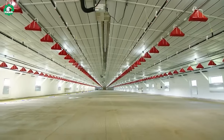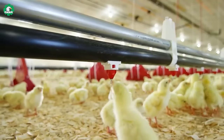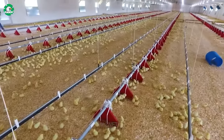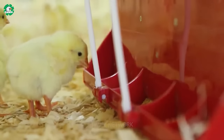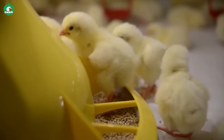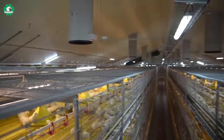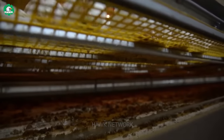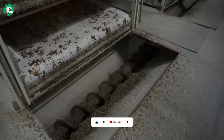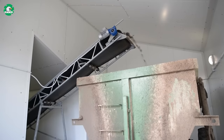With the advancement of modern technology and advanced equipment at mechanized farms, the use of nipple drinkers for water supply is widespread. Not only does it enhance efficiency in providing water to the flock, but it also minimizes incidents and saves time for caretakers. A common solution for waste management is to use a conveyor belt system to transport chicken manure out of the coop and dispose of it outside the farm every day.